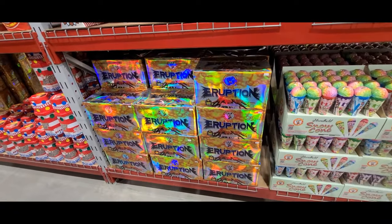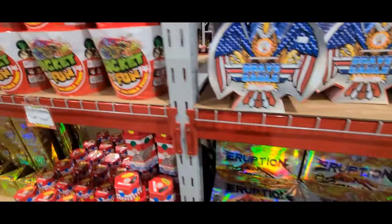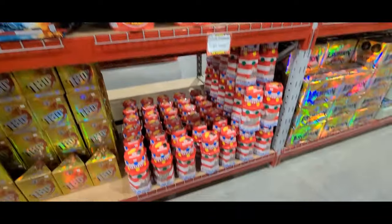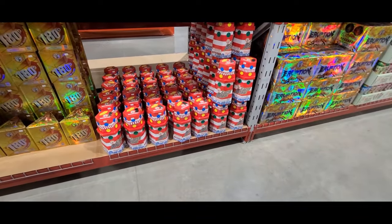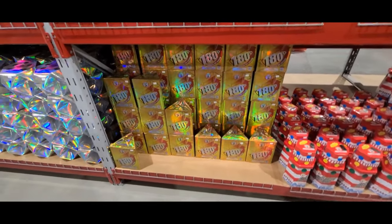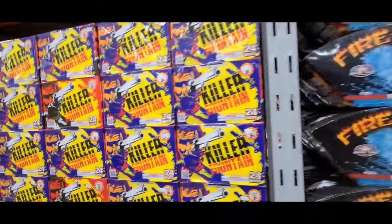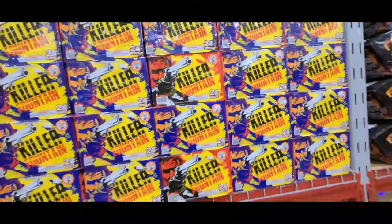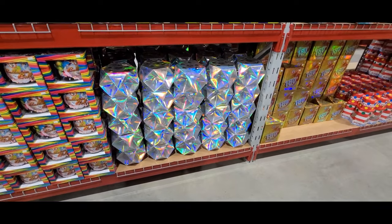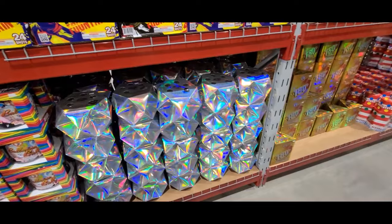Eruption — I think it's a really good one. I know it's a 500 gram one, but that's 37 bucks. Bucket of Fun — 26.99. Some lighthouses down here for 12 bucks. 180 Triangle — 15 bucks. Fire and Ice — 21 bucks. Killer Fountain — says 24 shots, a little bit different — 32 bucks.